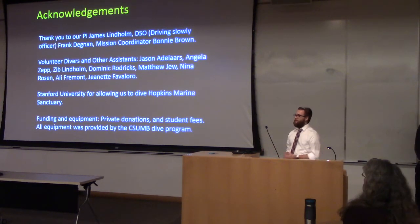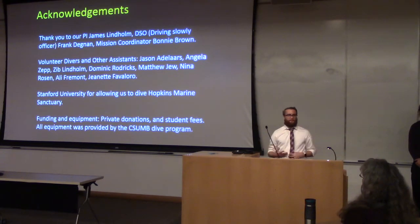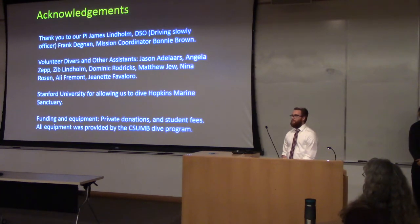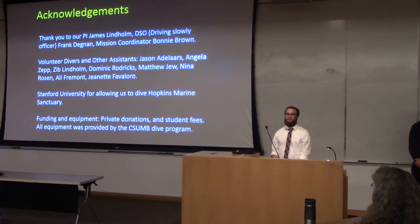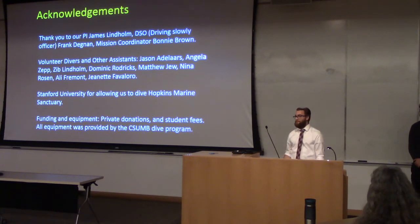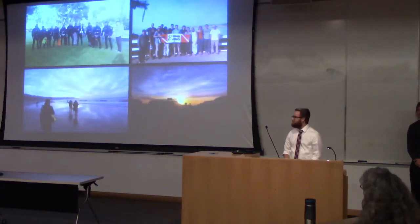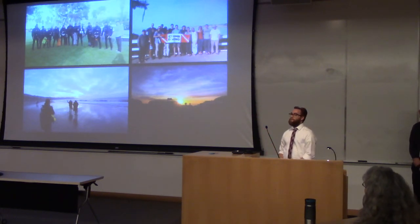We'd just like to take a moment to acknowledge everyone who helped make this possible — everyone who was part of the class but isn't here today, all of our volunteer divers, everyone who let us use their ocean to survey, and of course the school for letting us use all the equipment. With only ten of us in the class, we still didn't have enough hands — or fins — to get all of it done, so we needed a lot of help. Here are some cool photos from our trips while we open the floor to questions.